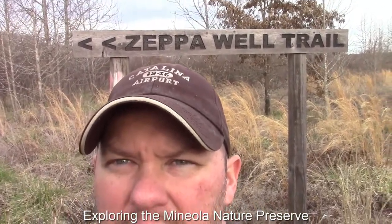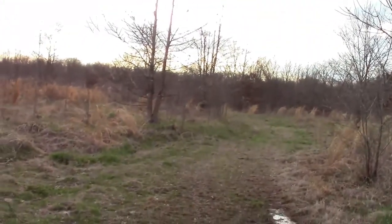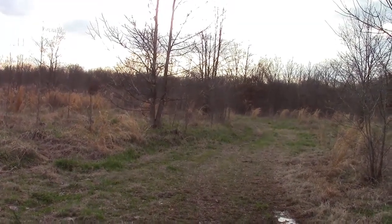Hey, what's up guys, Joe here. I am at the Mineola Nature Preserve on a trail system. I'm not sure exactly where I'm at — they don't have a very professional map out here. But as you can see behind me, it says the Zeppa Well Trail, and I came from that direction, where the parking area is, about a half mile that way.